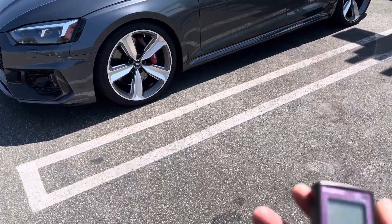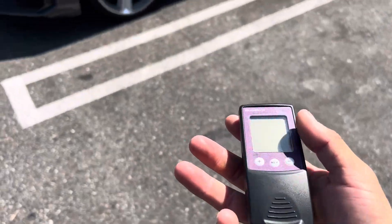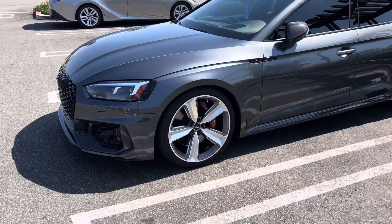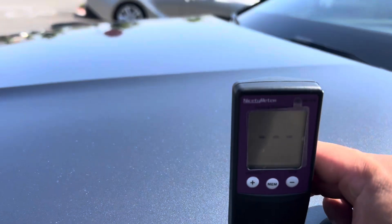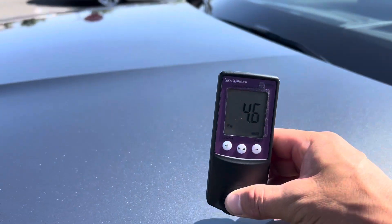All right, everyone, so as promised, I said I would take a paint meter to the car and do a depth measurement of all the paint. This is to offset the Carfax report, which notes the minor damage.